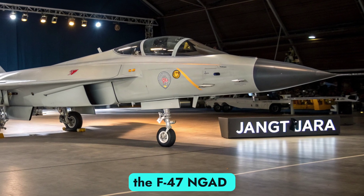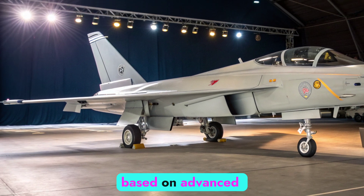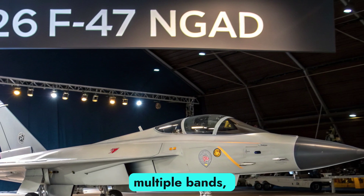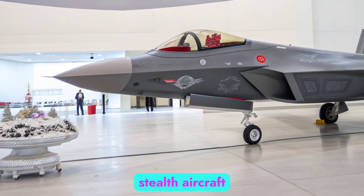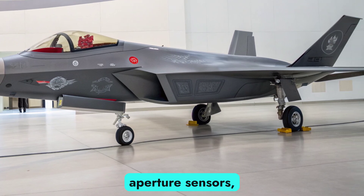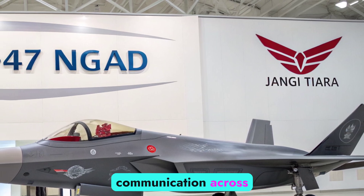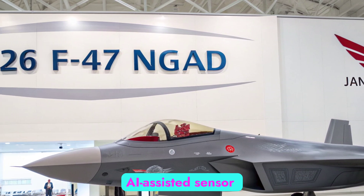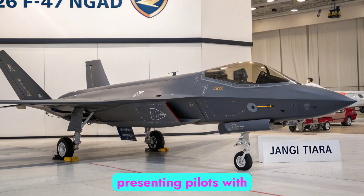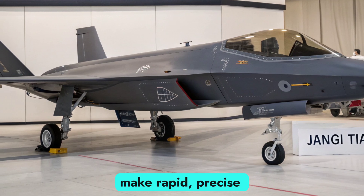The avionics suite of the F-47 NGAD represents a leap in technology. Its radar system, based on advanced AESA — active electronically scanned array — architecture, operates across multiple bands, allowing detection of stealth aircraft that evade conventional radar. Complementing this are distributed aperture sensors, infrared tracking systems, and quantum-encrypted data links that secure communication across the battlefield. The aircraft uses AI-assisted sensor fusion to process enormous amounts of battlefield data, presenting pilots with only the most critical information. This reduces cognitive overload and allows them to make rapid, precise decisions.